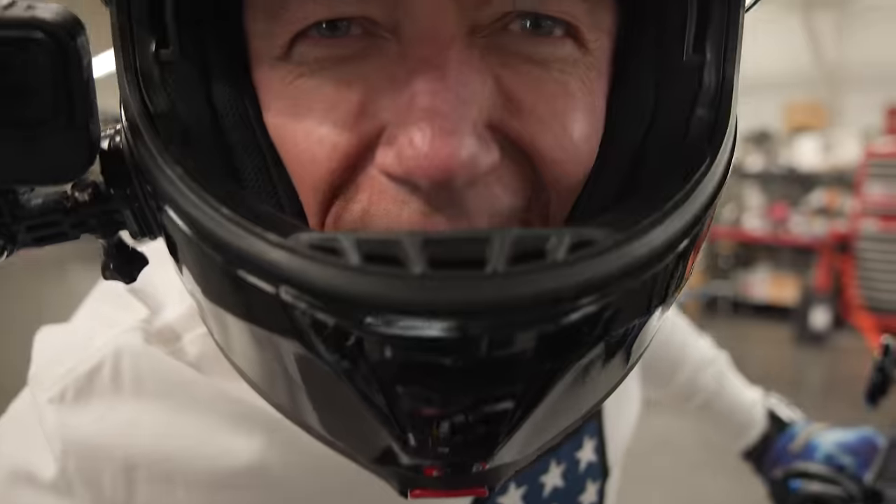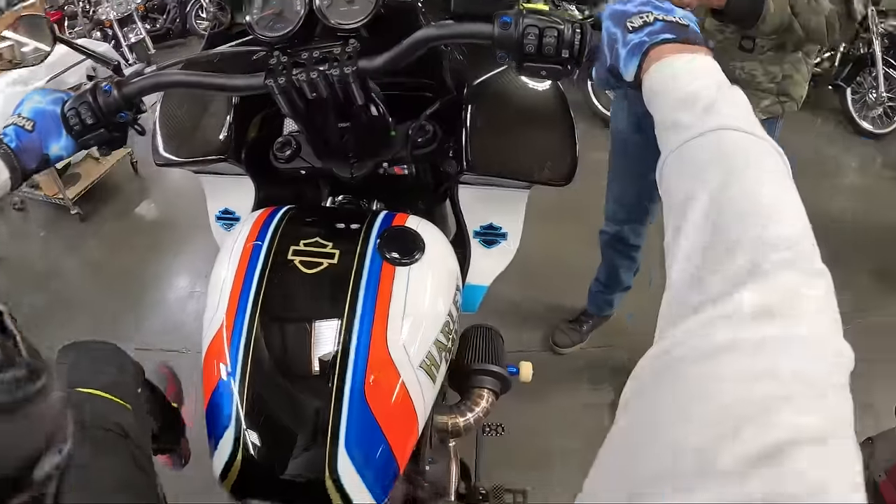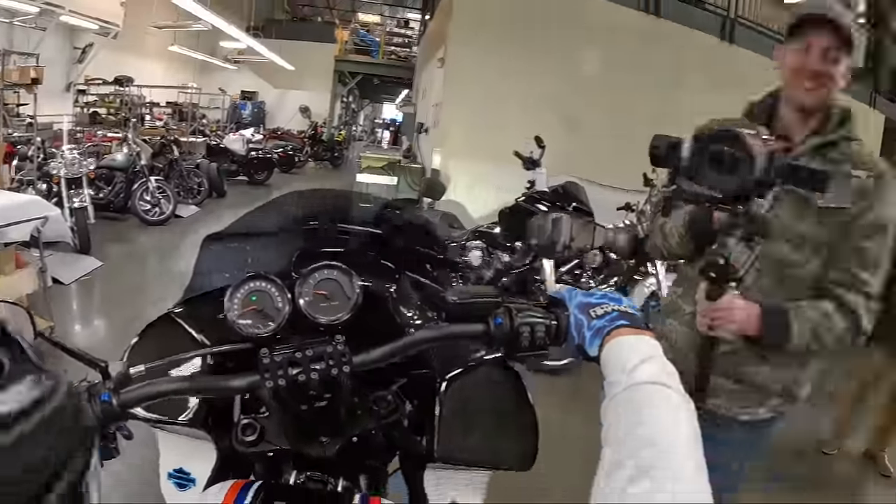We are not used to exhaust like this in Germany. This is American exhaust. Yeah, in California.